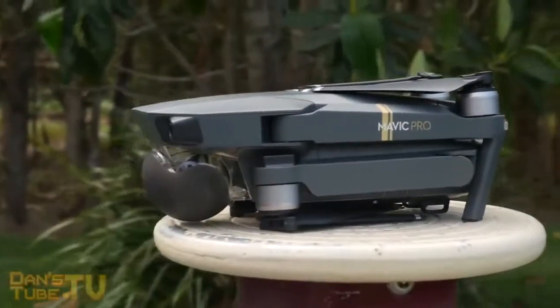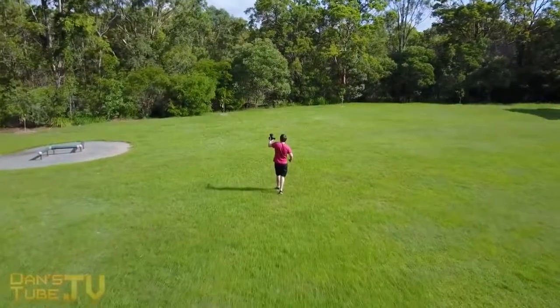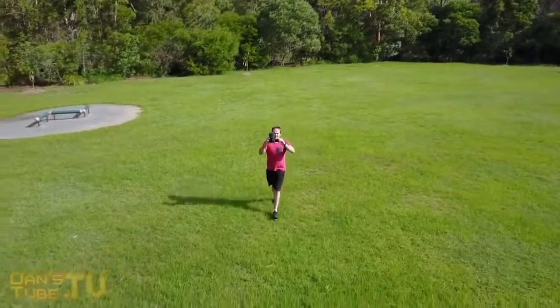The fact that I can pass the controller to a friend mid-flight who has never flown a drone in their life and they can take control of the Mavic and get used to it within a few minutes — that is a testament to how amazing this piece of technology is. It flies beautifully, the camera is amazing, and everything is just so nice with a great finish.